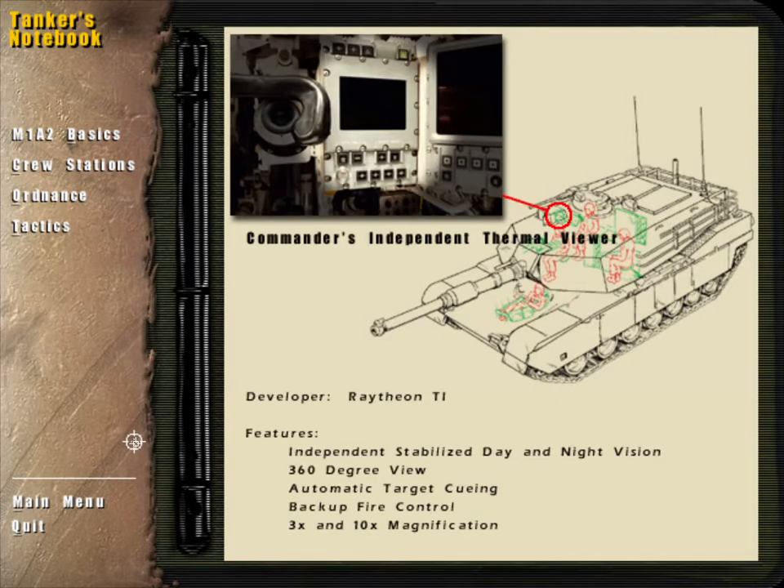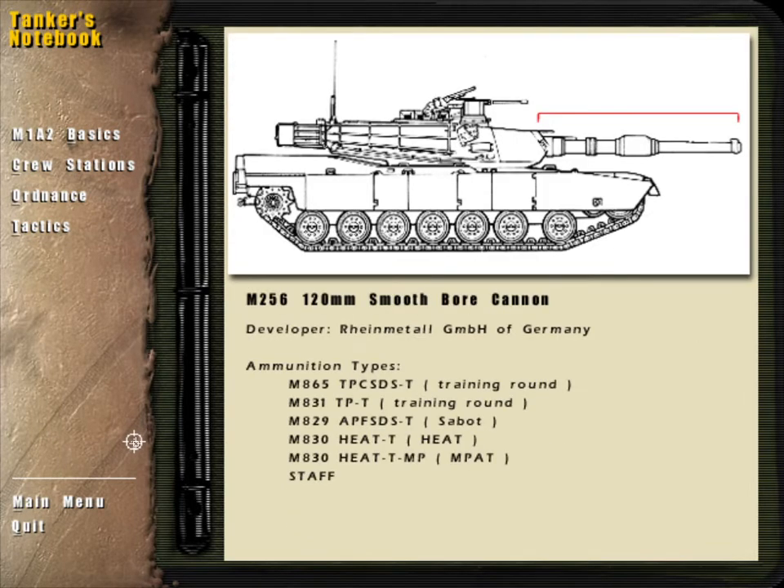The CITV, or Commander's Independent Thermal Viewer, is an all-weather 360-degree target surveillance system which enables the tank commander to view the battlefield and target the main gun. This allows the tank commander to scan for new threats while the gunner destroys the current target.